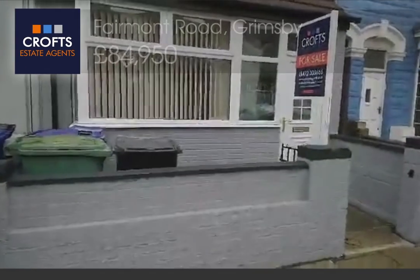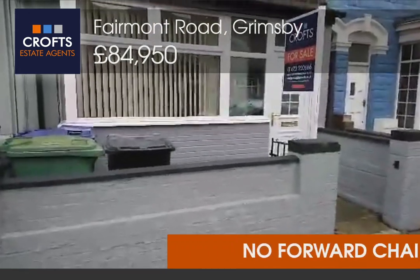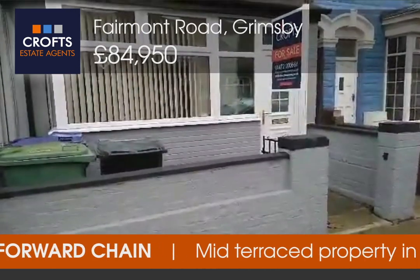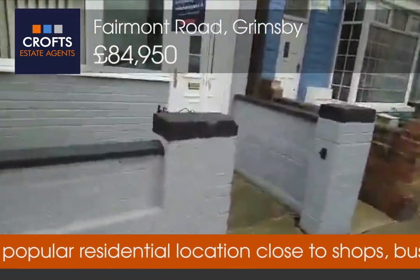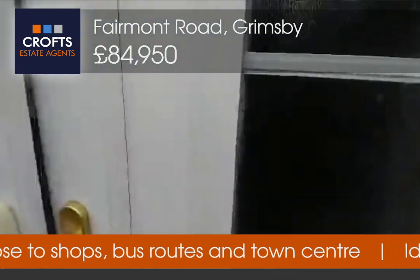Hello and welcome to A Viewing With Crofts. Today we're viewing 136 Fairmont Road. Now this property is a delightful property with no forward chain. It's a mid-terrace property located within close proximity to the Grimsby Town Centre. So let me take you through to the hallway.